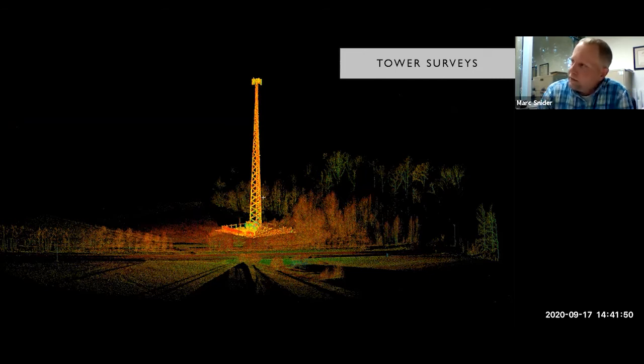We also do tower surveys — someone needs to know the height or what angle something is facing. We did this particular tower with about two or three scans from the ground and could quickly measure heights and get elevations across beams. Even if you're not doing tower surveys, the key takeaway is that you can collect data on hard-to-reach items and take many measurements from them pretty easily.